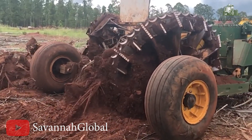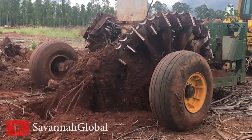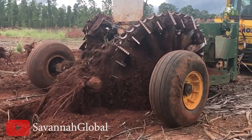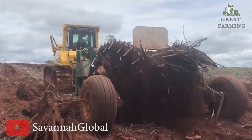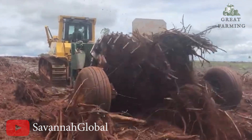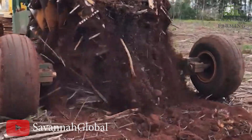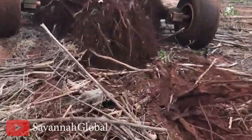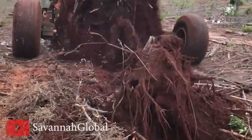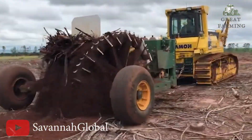But that's not all, folks. The real magic happens when you throw in the dynamic duo of the Model 1720 stump puller and the Savannah rotary rake. It's like a match made in lumberjack heaven. Imagine converting a post-harvest mess into a stump-free wonderland at the pace of a squirrel on espresso — we're talking 20 to 40 acres per day.